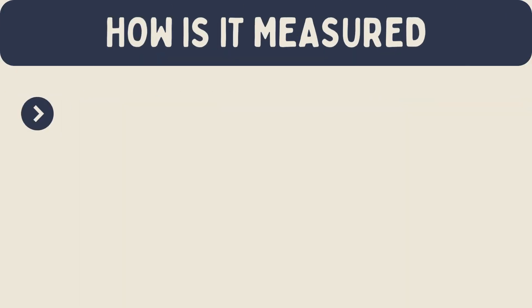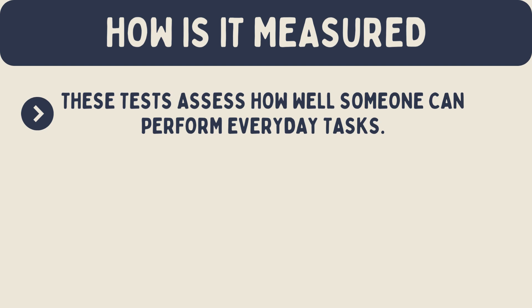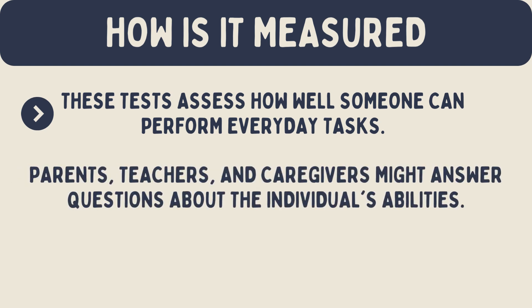How is adaptive behavior measured? Adaptive behavior is often measured using standardized tests. These tests assess how well someone can perform everyday tasks. Parents, teachers, and caregivers might answer questions about the individual's abilities. This information helps psychologists understand where the person might need support.